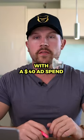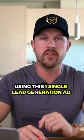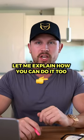I made $40,000 in two days with a $40 ad spend using this one single lead generation ad. Let me explain how you can do it too.